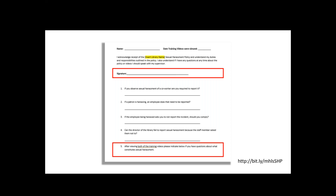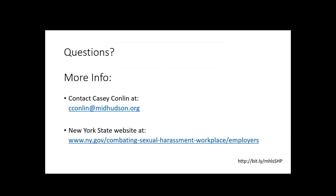That is most of what we're going to do today. If you have questions, you can email me or call me at cconlin@midhudson.org. The New York State website has a lot of FAQs if you want to look around there — it's a long link, but if you Google 'New York State sexual harassment policies' it usually comes up; you want the NewYork.gov page. We're going to switch off the recording now and you can feel free to ask any questions that you have.